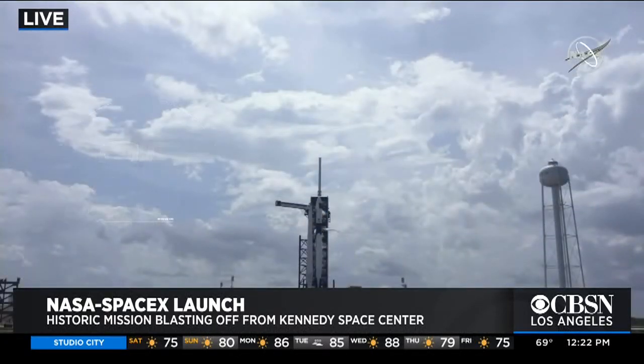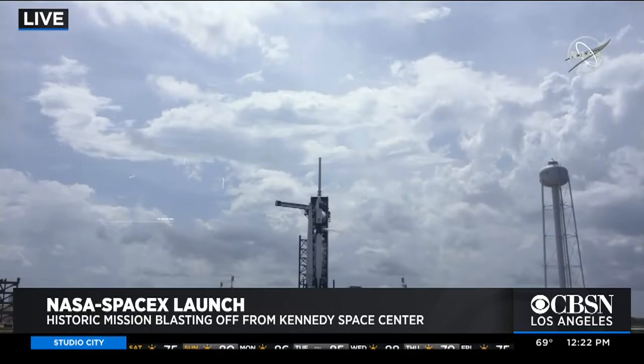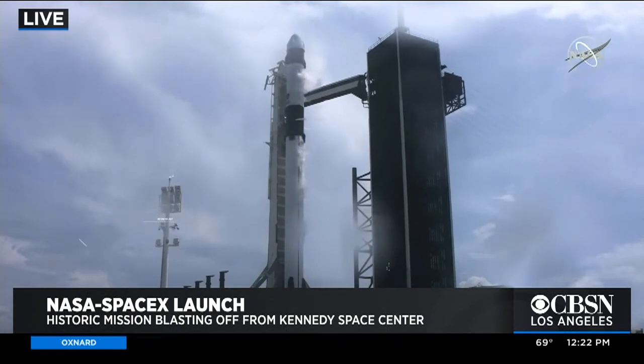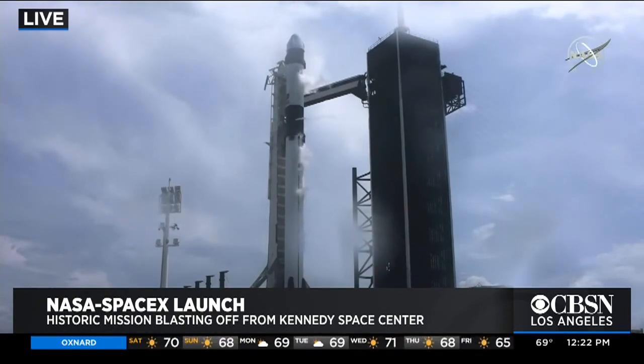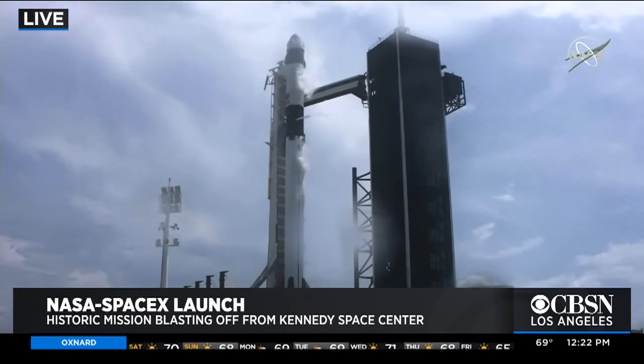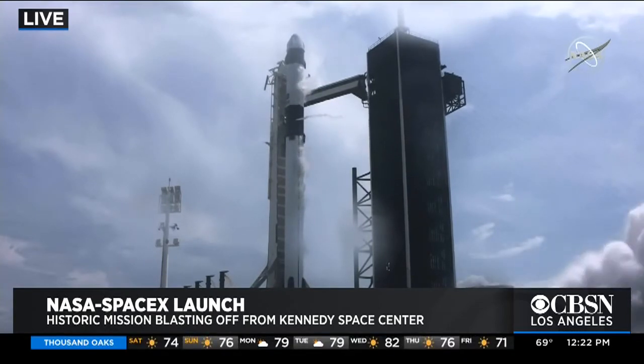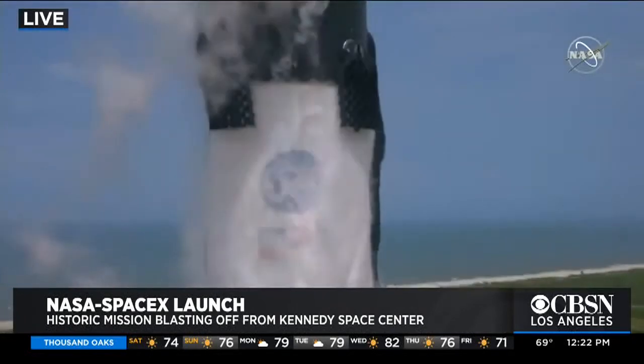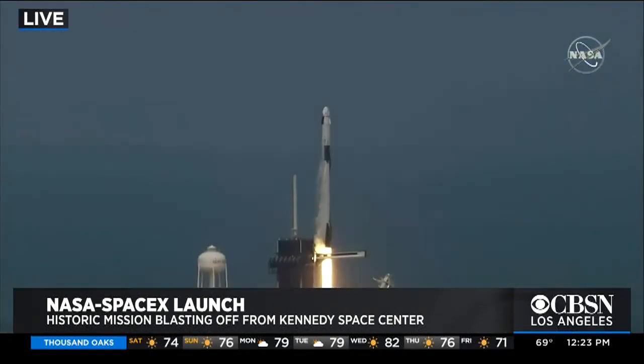Let's dip in and listen to the audio as we have about 20 seconds until liftoff. Stage 1 tanks pressing for flight. Team eyes — 15 seconds. 10, 9, 8, 7, 6, 5, 4, 3, 2, 1, 0. Ignition. Liftoff of the Falcon 9 and Crew Dragon. Go NASA. Go SpaceX. Godspeed.